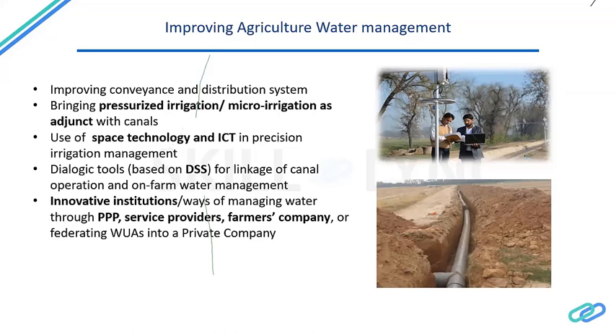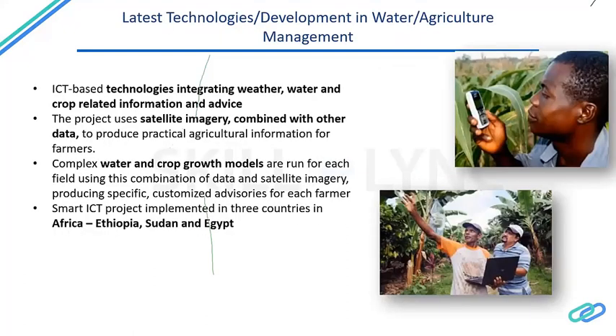Currently, farmers may irrigate the week after a rainfall when it may not be necessary until two weeks later. Using big data, machine learning, and artificial intelligence, we can efficiently schedule irrigation to increase water and crop productivity and increase incomes. For example, using satellite imagery combined with other data can produce practical agriculture information for farmers, including forecasting mechanisms that predict rainfall in the next 10 days so farmers know they don't need to irrigate. Complex water and crop growth models run at the field level using combinations of data and satellite imagery can produce specific, customized advisories for each farmer.